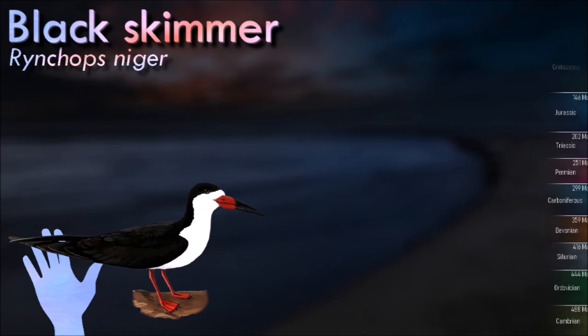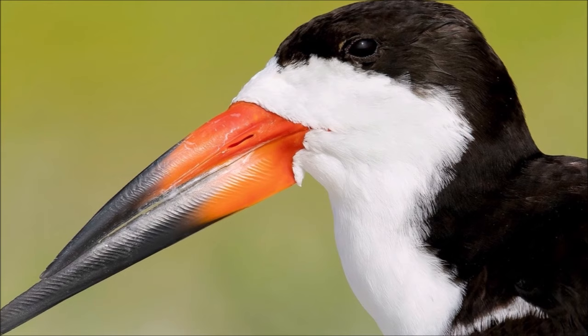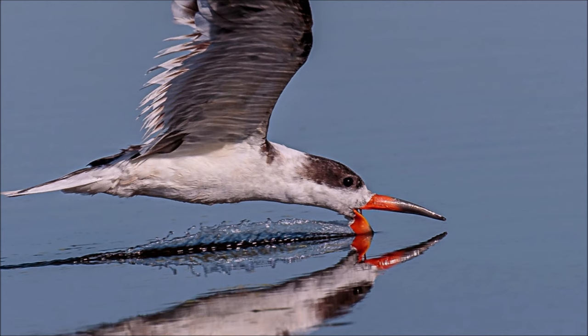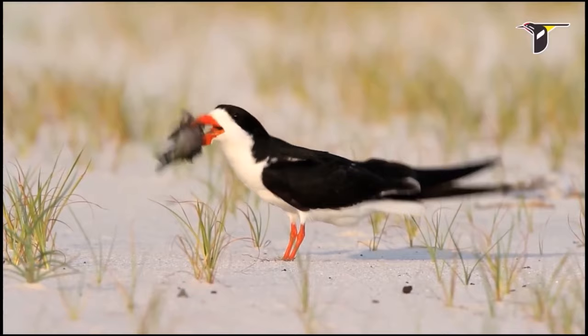Black skimmers have long wings and a unique bill with the lower mandible longer than the upper one, which they use for skimming the water's surface. One of their most distinctive features is their feeding behavior: they fly low over the water with their bills open and use their longer lower mandible to skim the surface. When they detect a fish, they quickly close their bill to catch it. They are social birds, often seen in flocks, and may form large colonies for breeding, with their colonies sometimes including other seabird species like terns.